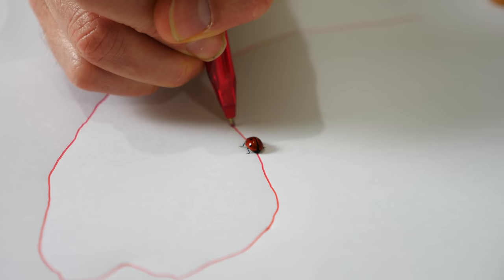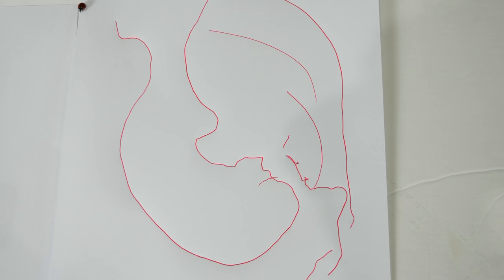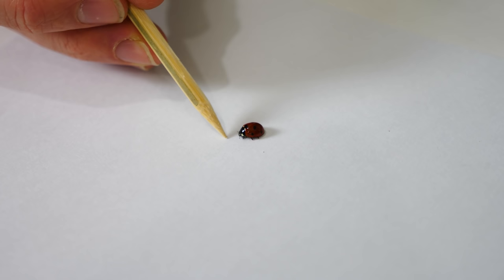It's following it. That's interesting — look at it, it's following the line. I think it's trying to get up the pen. Let's try it if I'm not even drawing anything. He's not interested unless it's making a mark.